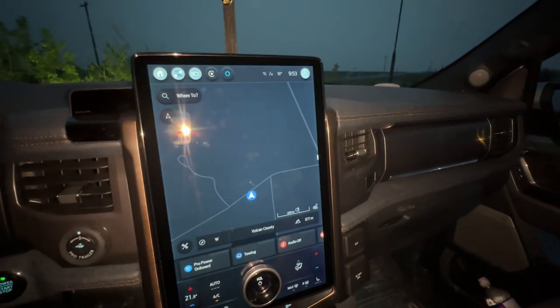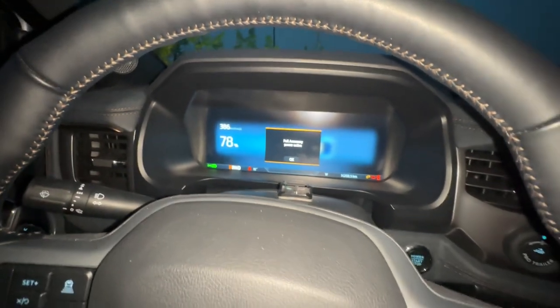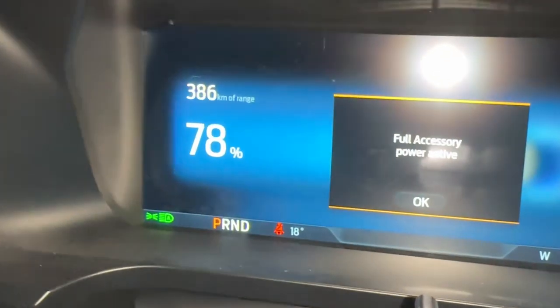Let's run it for about an hour — from now till around 11 — since we have to keep the generator within the designated area of the campsite. Then let's see how many kilometers it increases.